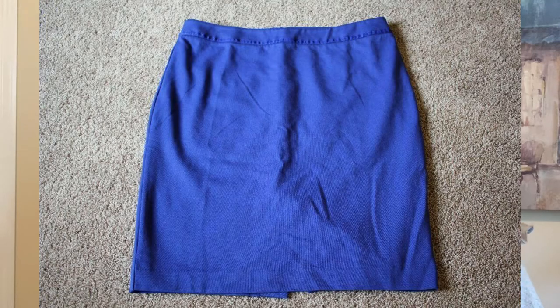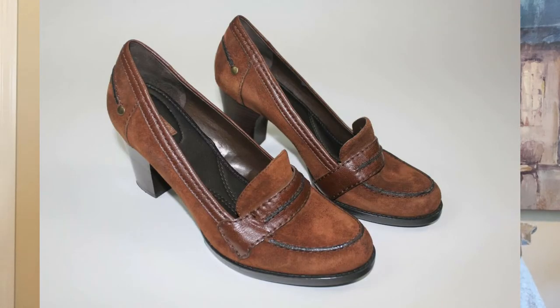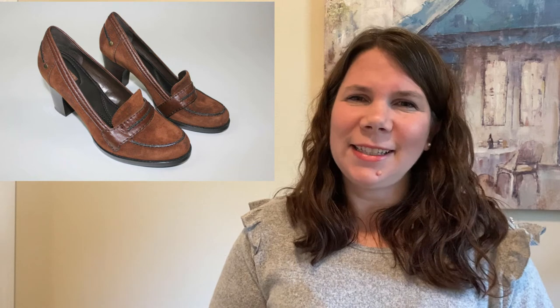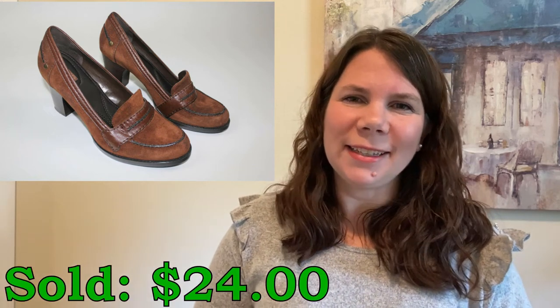Back when I was very first doing thrifted items I found this Boden blue pencil skirt at a Goodwill. I paid just $3.77 for it. It did take probably over a year to sell but it did sell for $18 so I still made some good profit on it. I sold another Nine West item — these are the Mindy loafer heels. I bought these for $6.99 and they sold for $24, and I did pay $1.50 for the shipping.